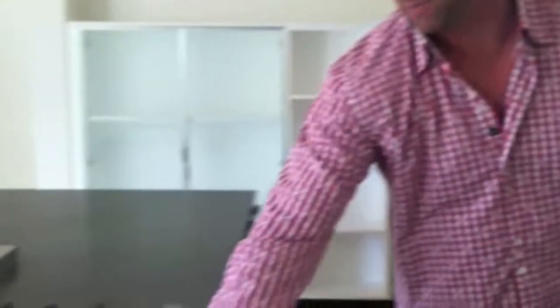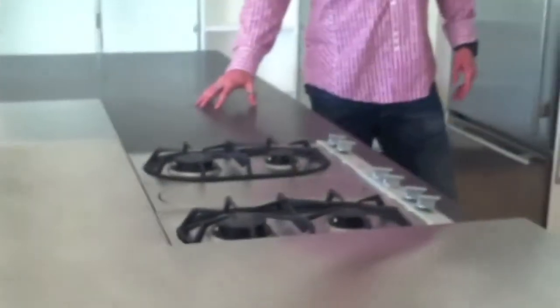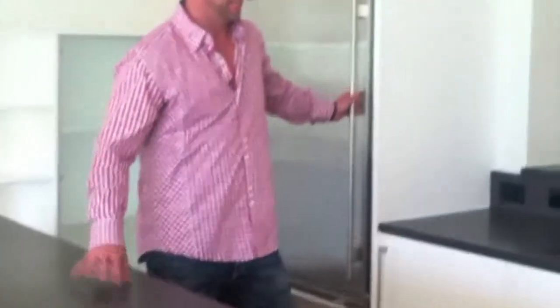The owner of this property decked out the kitchen. We have stainless steel countertops, stainless appliances, quartz countertops, a built-in fridge, and they just went top of the line on everything.